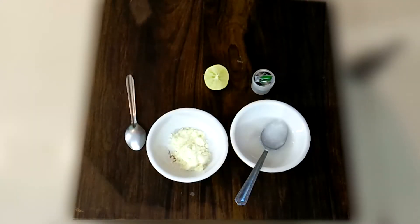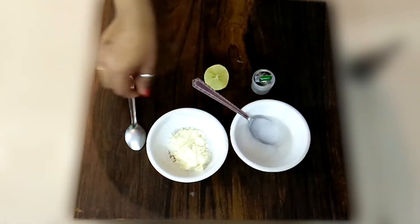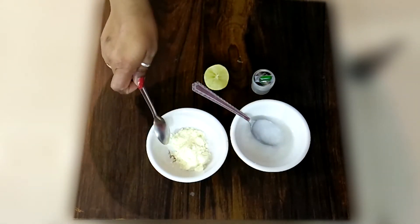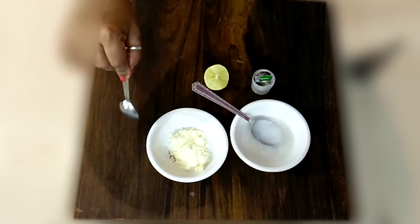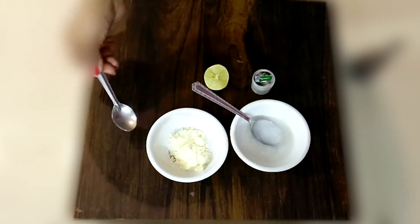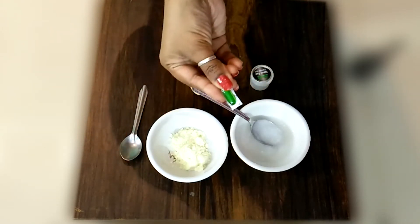So friends, this night cream uses a magical ingredient: rice and milk powder. I have used milk powder because we are making a cream, not a face pack. Then, coming to lemon and vitamin E capsule.